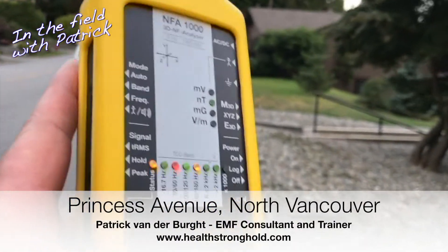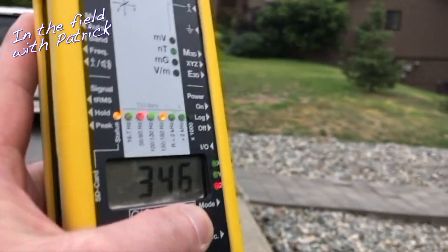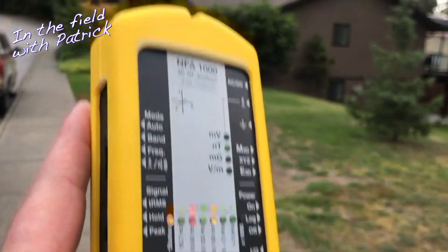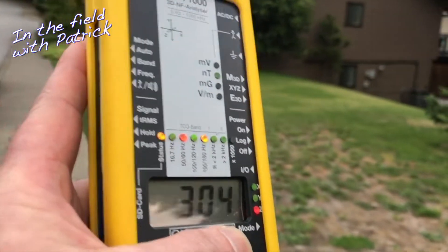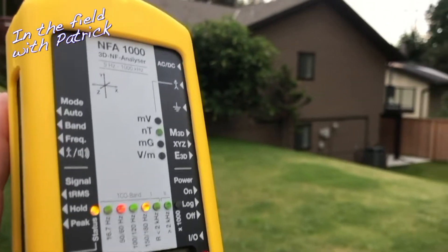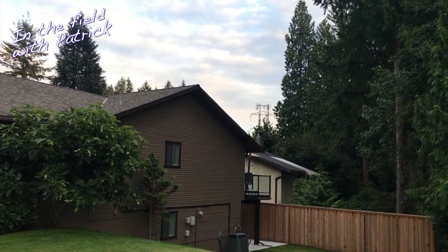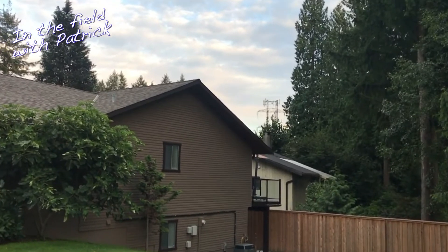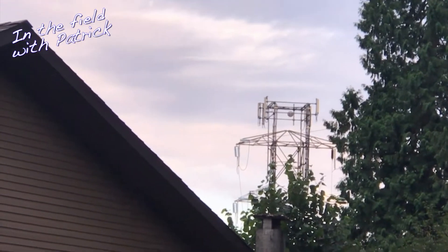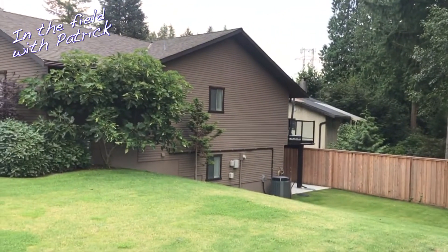We see bad things in our line of work. We assess homes — not really average homes, but homes of people with chronic health issues who are just not getting better. We work to improve their sleeping environment because that's where the — oh, this story just gets worse. Look what I just noticed: a nice cluster of cell phone transmitters right there in the backyard.